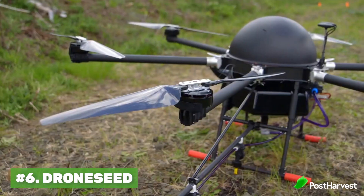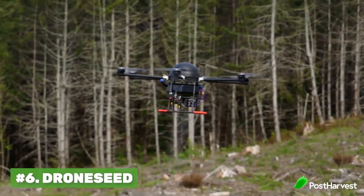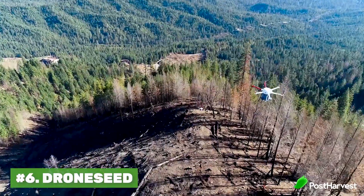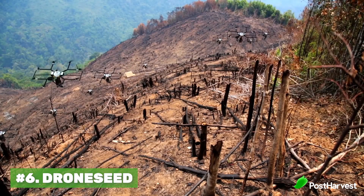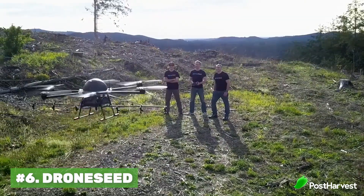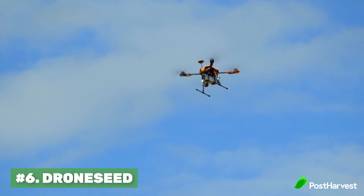DroneSeed says it's six times faster than an average human tree planter. In fact, one team of drones can map out an entire area and autonomously plant in a way that maximizes the fastest growth possible. They've been using this technology to quickly repair forests after massive forest fires, and they've even been backed by some famous YouTubers last year, managing to raise enough money to plant 20 million trees.